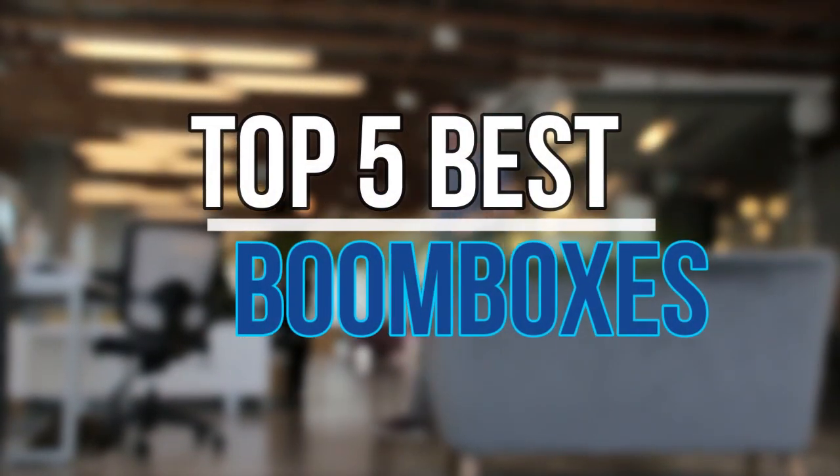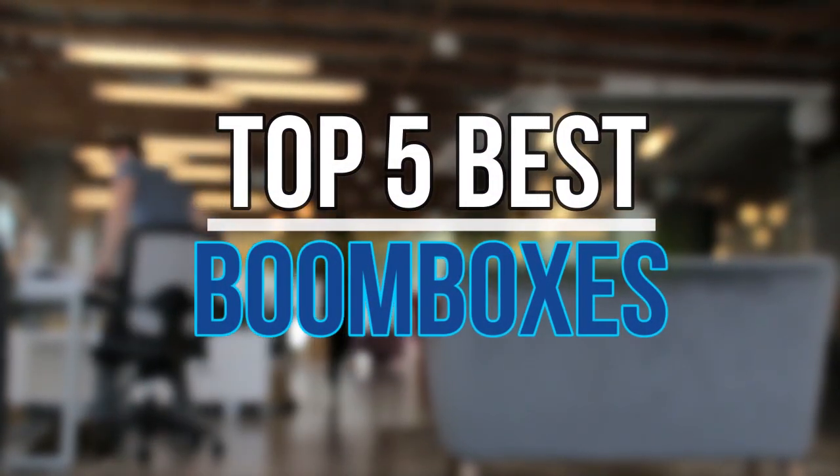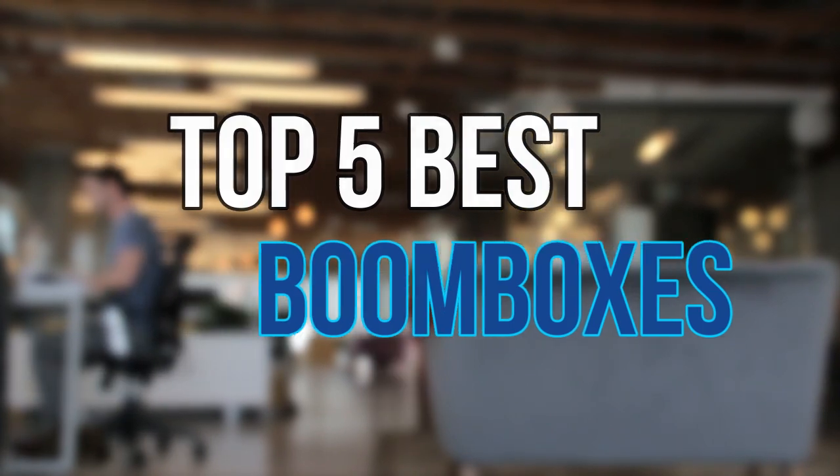Hello guys, today in this video we are going to help you to find out the best boomboxes in market. Let's get started with the list.